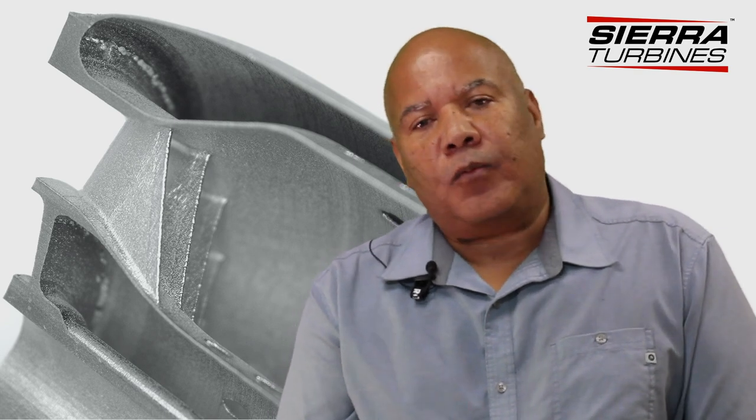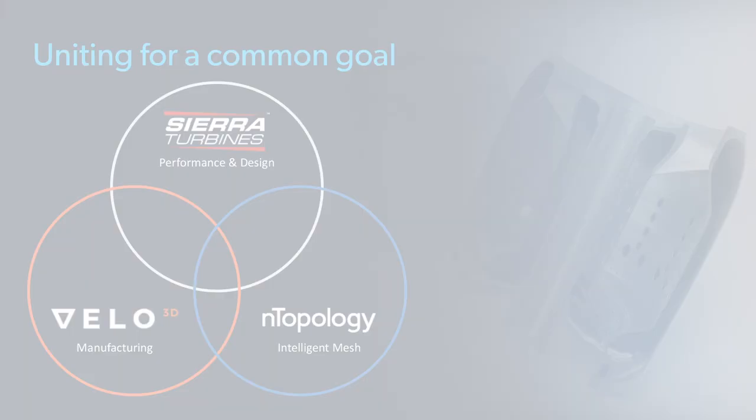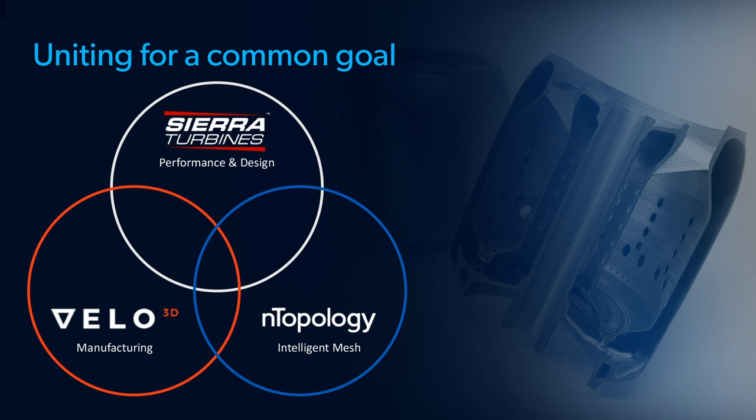For weight savings, we've really embraced additive manufacturing. We've been able to combine over 61 sub-assemblies into one. In particular, the work that we did with both Velo and Topology — our fuel injection ring — has saved 17 different sub-assemblies.